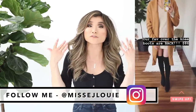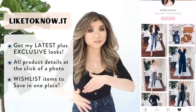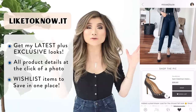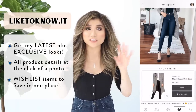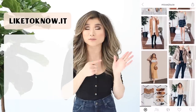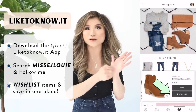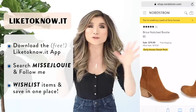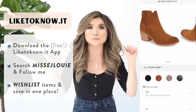Whenever there's a restock or before public access, Instagram is where to check. I also have everything loaded on the LikeToKnowIt app — you can click any photo, everything is linked with sizing details, and you can save products to your wishlist to monitor inventory. Now grab a snack, get comfy, and let's get started.